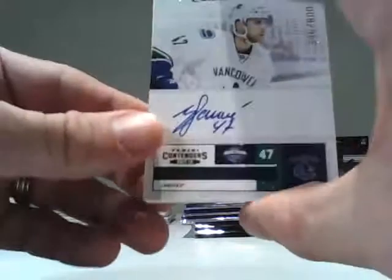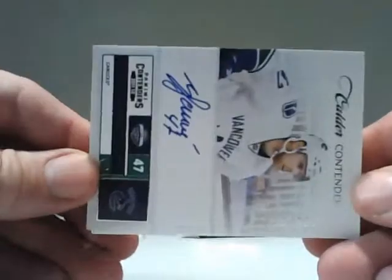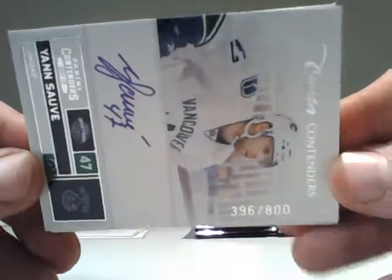Our first card is for the Vancouver Canucks — Jan Sauve, Calder Contenders, on-card Rookie Auto, numbered 396 of 800.